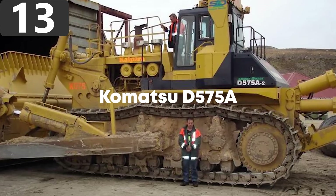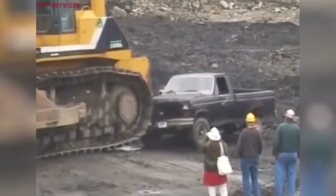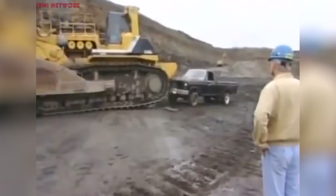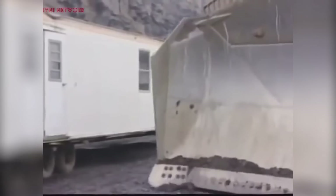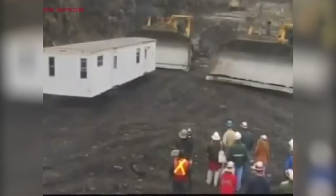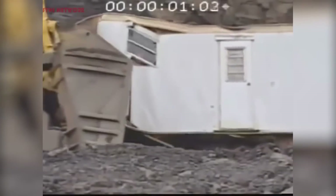Number 13: the Komatsu D-575A — the largest bulldozer available in the world, and it's a beast. The machine is 38 feet 5 inches long, 24 feet 3 inches wide, and 16 feet tall. Its single shank ripper allows it to dig to a depth of 6 feet 9 inches, and the vehicle is able to move up to 125 cubic yards of material in one pass.